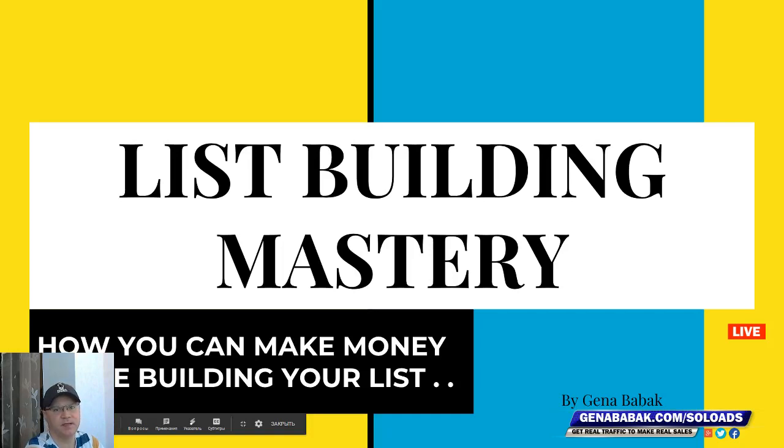Hey guys, it's me back with you. Today I will show you how you can build your email list fast and how you can make money during the process using my CPA funnel.